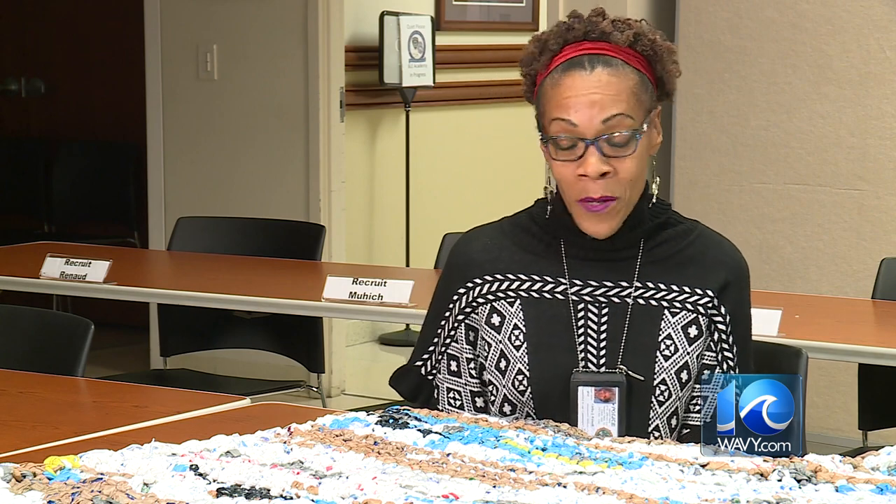I wanted to make one, and when I saw the ladies making them on YouTube I thought that would be a good way to give back to the community for the people who are met with homelessness. The dimensions are 36 inches wide, 72 inches long, and it takes three to five hundred bags to make one mat.